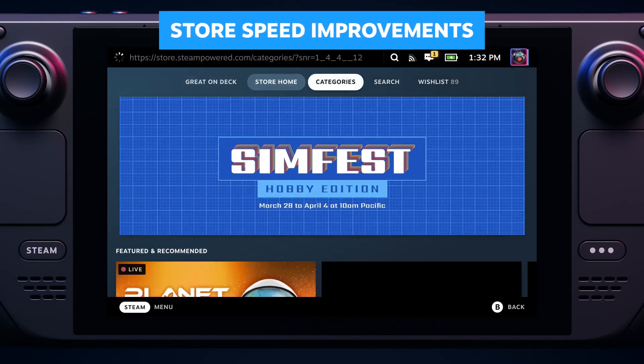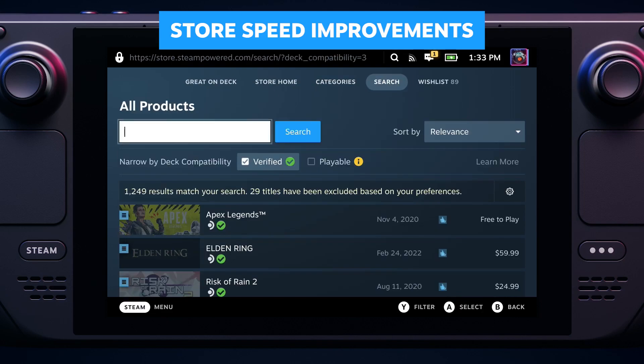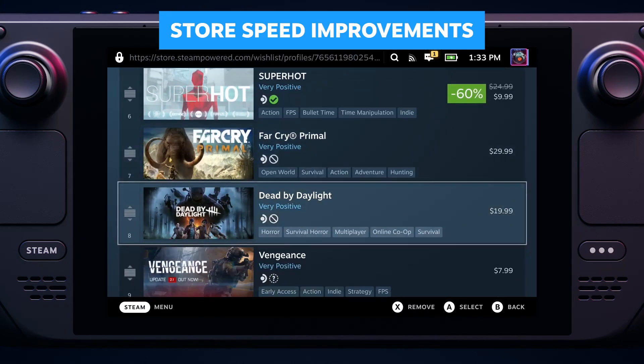We did a lot of work behind the scenes to make the store faster. We sped it up in this video, but you get the idea.